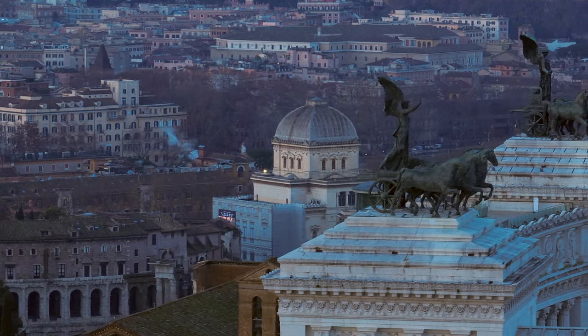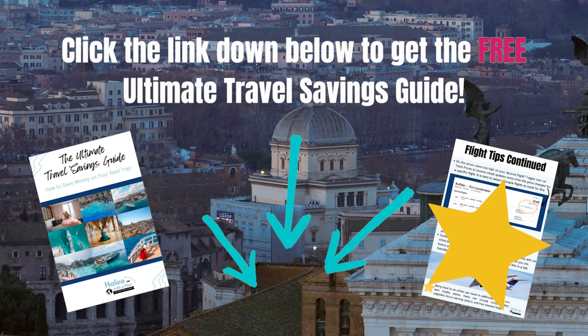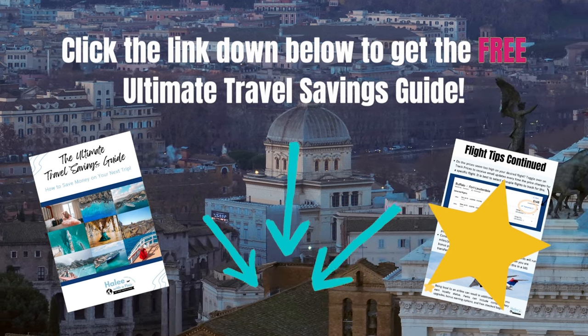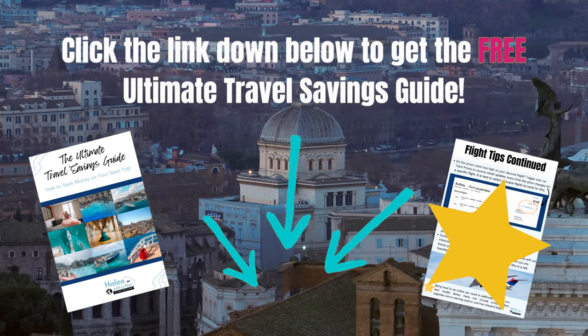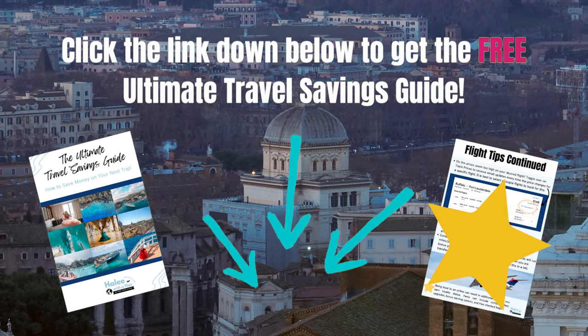Do you like saving money when you travel, or are you looking to save money so you can travel even more? Click the link down below in my bio to get my free ultimate travel savings guide. It will show you trip planning savings, food savings, getting around, attractions, currency — you name it.